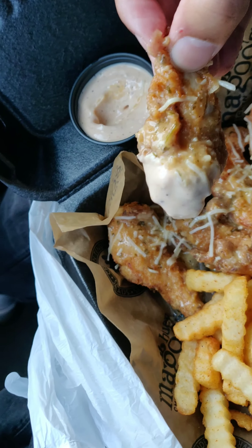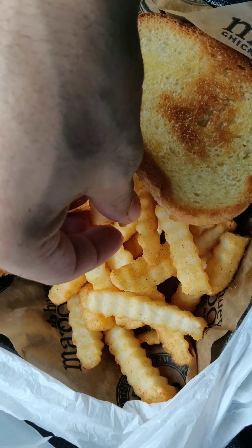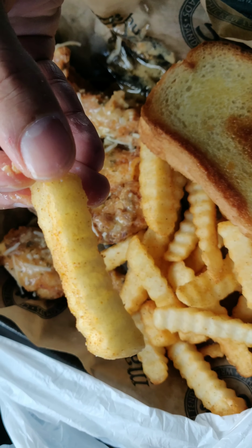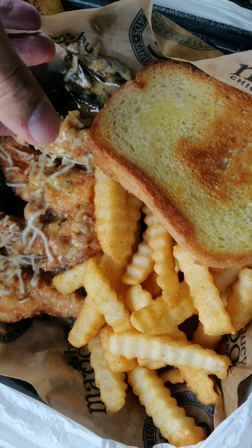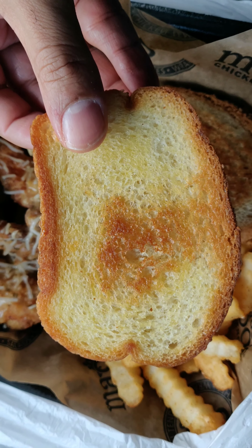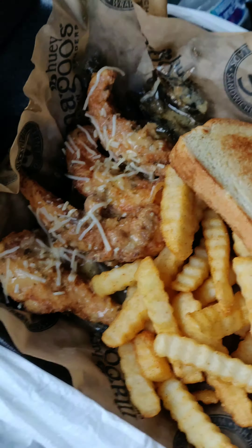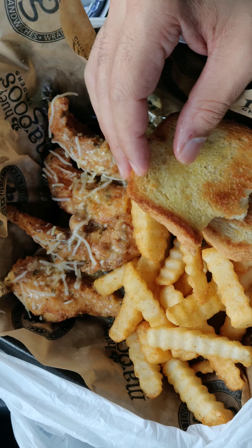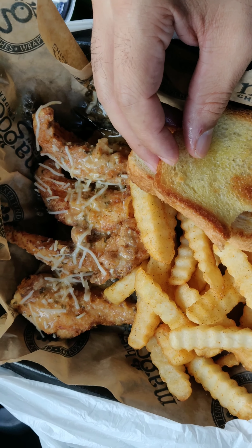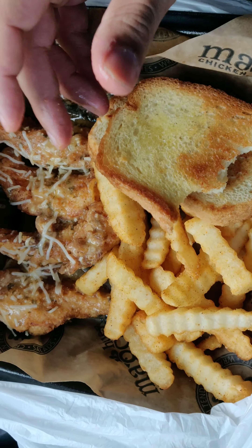Now these tenders — these are garlic parm. I think I got five tenders, and actually the tenders are pretty good. Just dip it in this sauce here. Again, fries are seasoned, which is pretty good. And you got this bread — it's probably some type of garlic toast. Garlic toast is pretty good too.